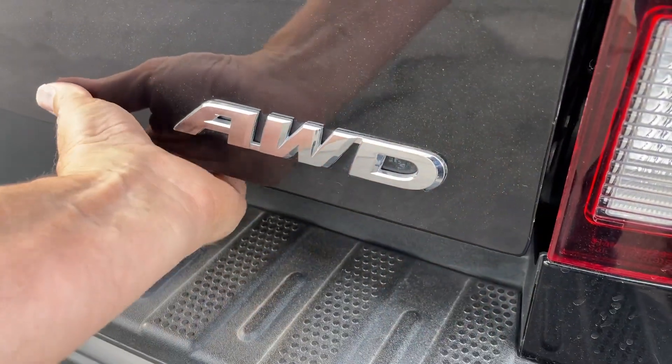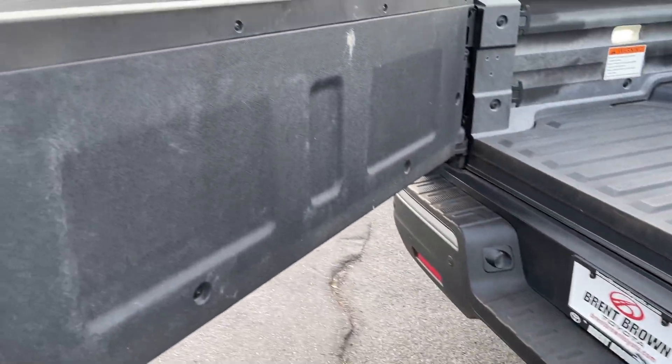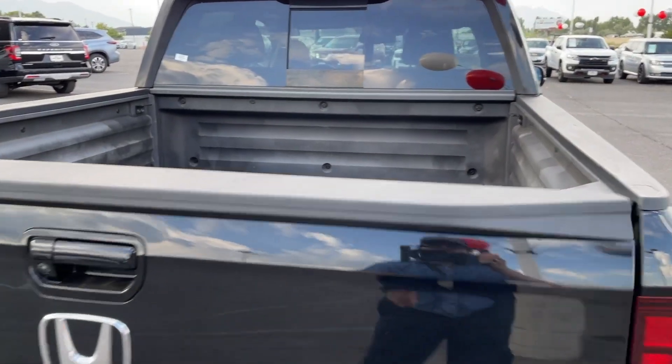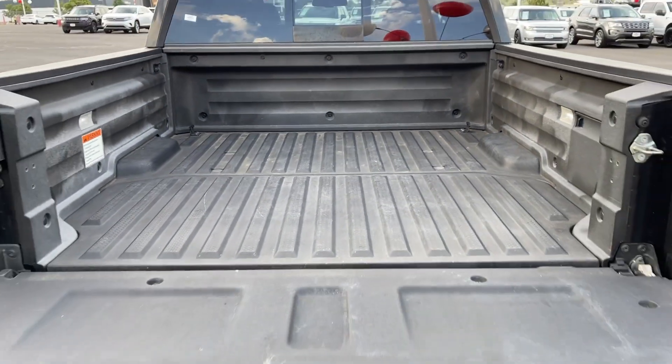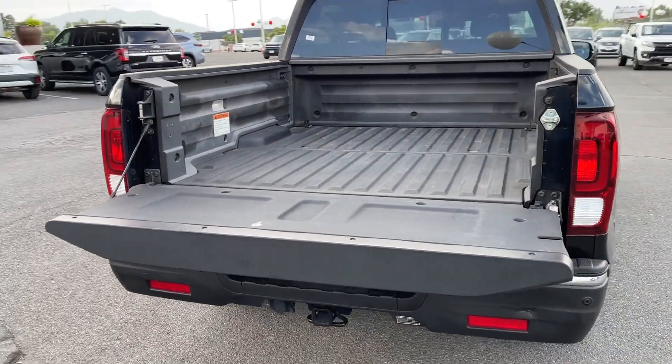The following are some of this vehicle's highlighted options: navigation system, all-wheel drive, heated driver's seat, sun/moonroof, keyless entry, satellite radio, heated mirrors, fog lamps, power passenger seat, and alarm.